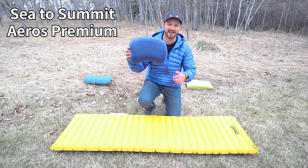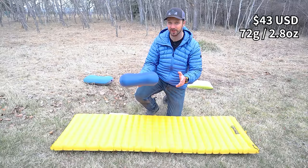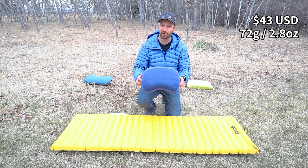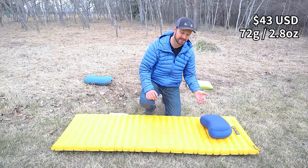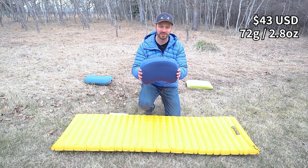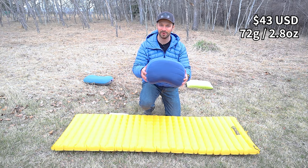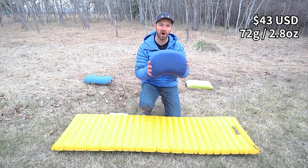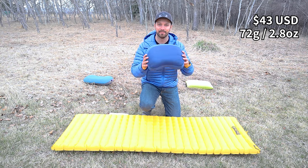The Sea to Summit Eros Premium is the second best-selling pillow at REI. It has a nice kidney bean shape and is the tallest pillow today at four inches, hitting that sweet spot for side sleepers. Unfortunately, it's not very supportive — it's very balloony even when fully inflated, and becomes essentially unusable for me when slightly deflated. A size large gives more surface area but makes it even more balloony. It has a synthetic insulation topper that works well, but overall the baffling and supportiveness hold it back from being a top pick.